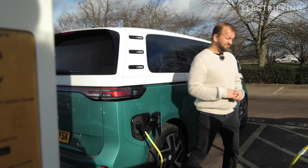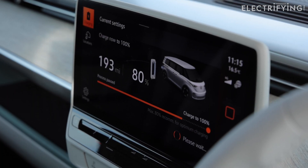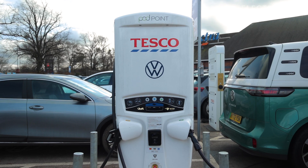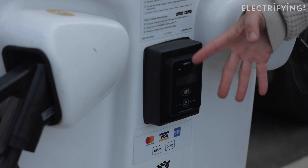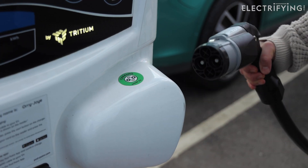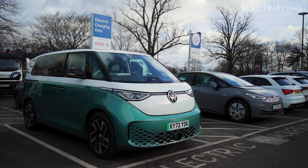Once the charge is done, you just stop the charge in the car, on the station, or on the app, then disconnect and off you pop. Some of the more powerful rapid chargers also have contactless payment, which works exactly the same as all other contactless payments — plug your car in, tap, and off you pop. These ones also have CHAdeMO chargers for things like the Nissan Leaf, which is handy.